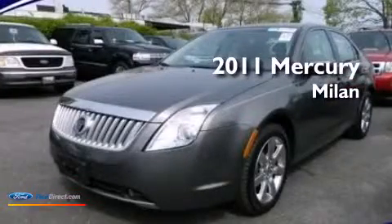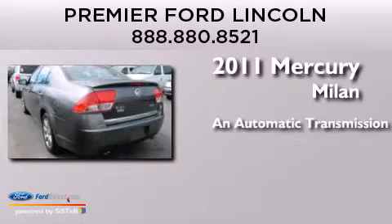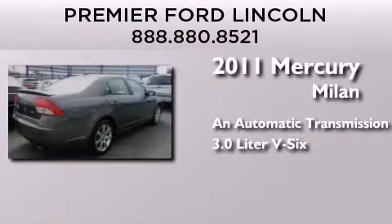This is a 2011 Mercury Milan. This four-door sedan has an automatic transmission and a 3.0-liter V6.